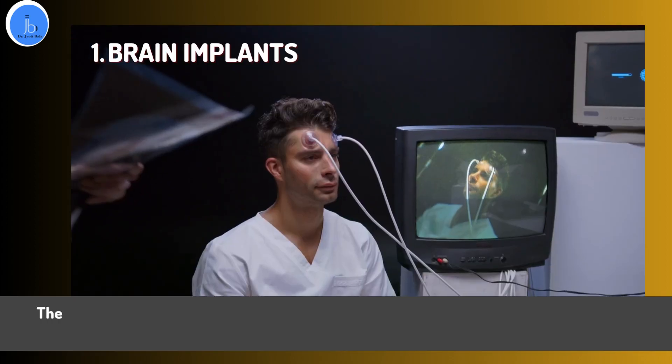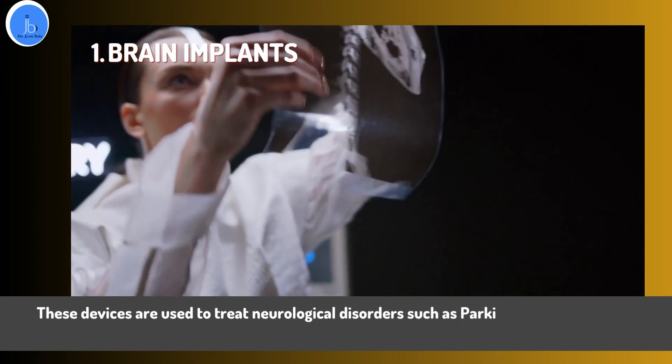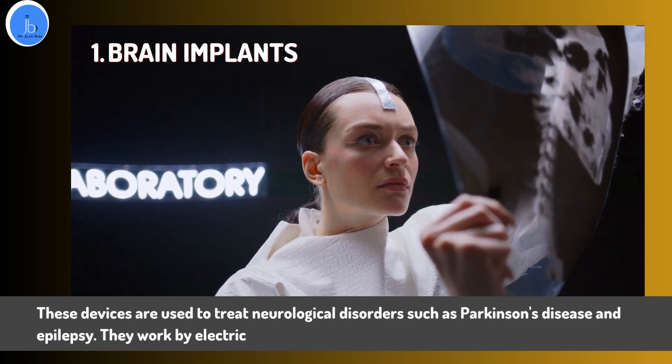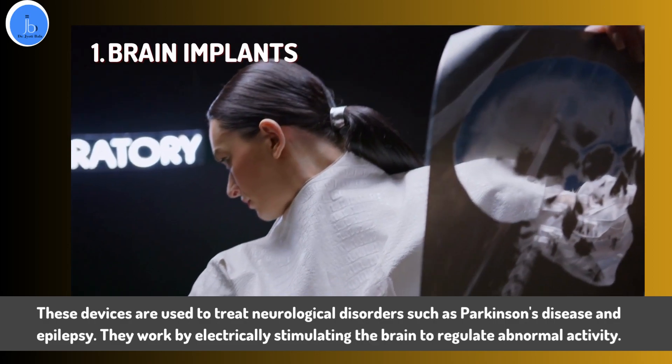Another example is brain and neural implants. These devices are used to treat neurological disorders such as Parkinson's disease and epilepsy. They work by electrically stimulating the brain to regulate abnormal activity.